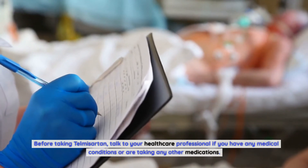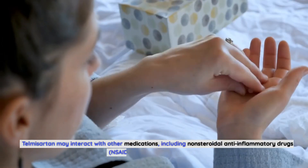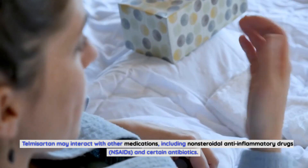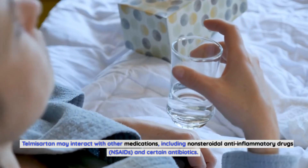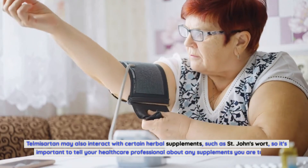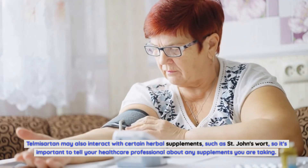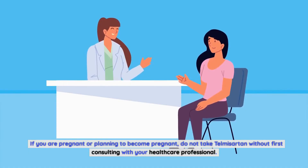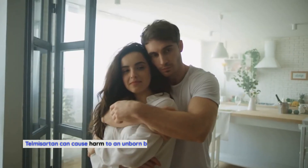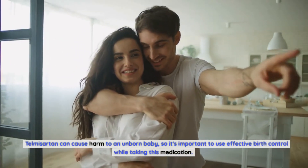Before taking telmosartan, talk to your healthcare professional if you have any medical conditions or are taking other medications. Telmosartan may interact with other medications including non-steroidal anti-inflammatory drugs, or NSAIDs, and certain antibiotics. It may also interact with certain herbal supplements such as St. John's Wort, so tell your healthcare professional about any supplements you are taking. If you are pregnant or planning to become pregnant, do not take telmosartan without consulting your healthcare professional, as it can cause harm to an unborn baby.